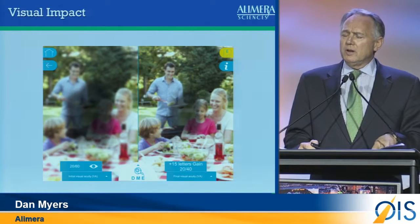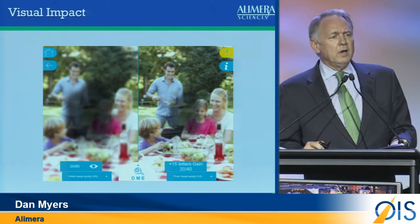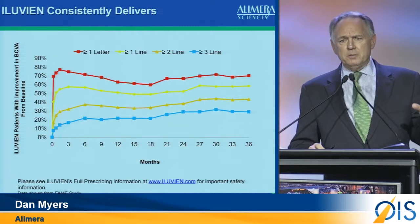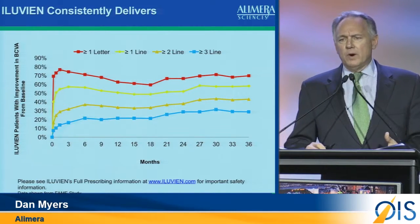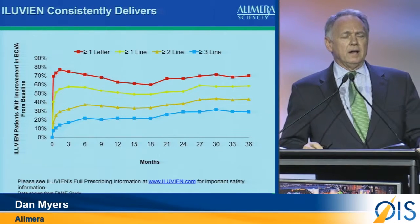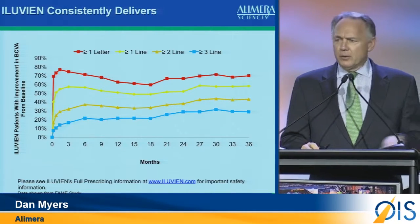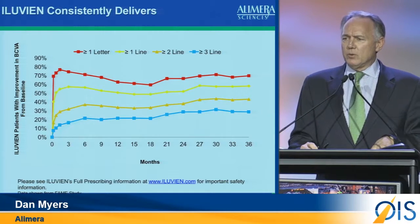A very strong visual improvement — three lines or better — is the primary endpoint of all the DME trials we're conducting. This is the FAME data set that gives you an overview of what percent of patients actually achieved three lines of visual improvement on the ET-DRS chart. The blue line represents, over the three-year period with one injection, the percent of patients who got to that three-line mark — roughly 30%.